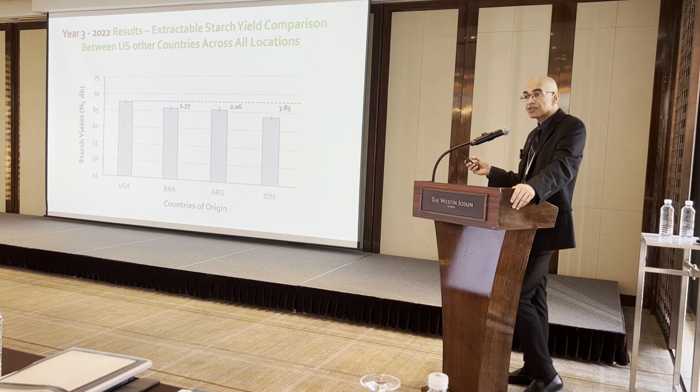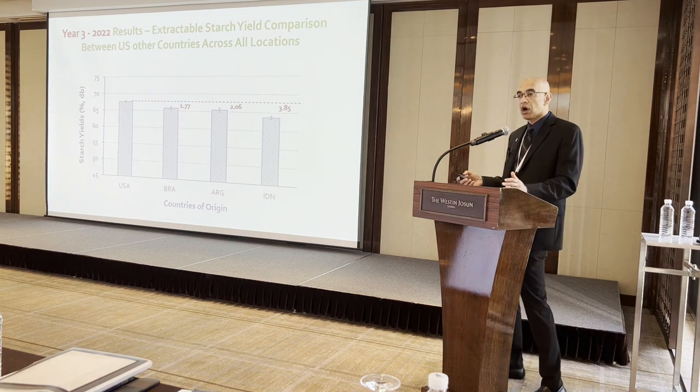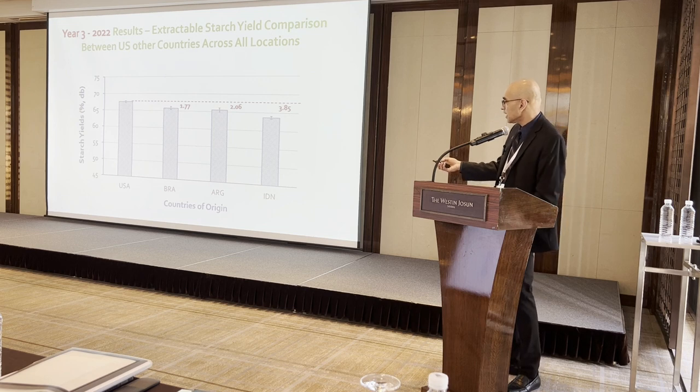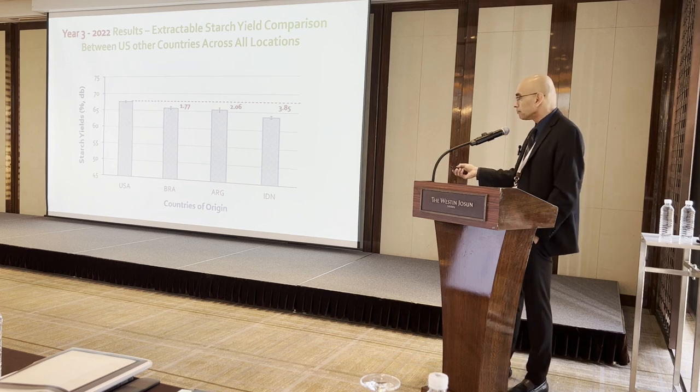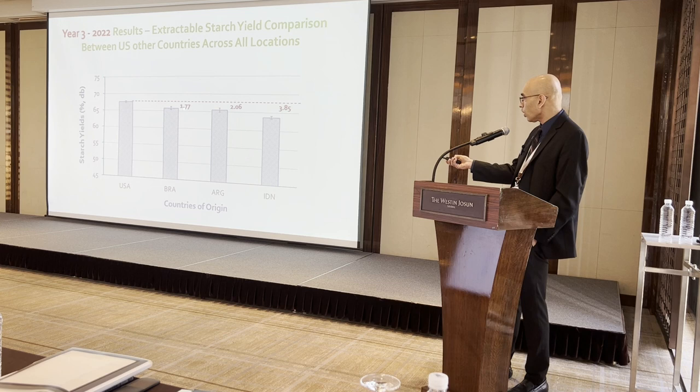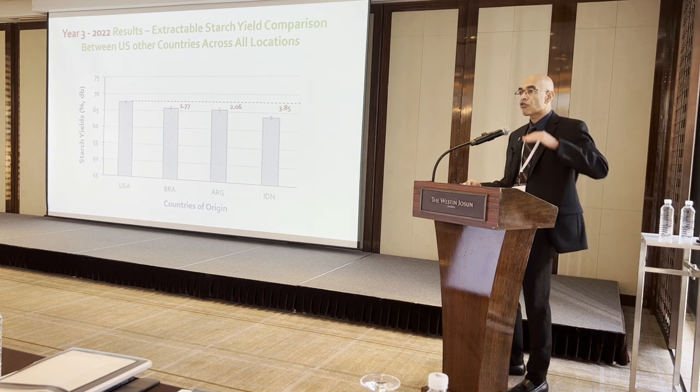Year three data is still being completed as some samples at some locations are missing, but preliminary data again shows US corn compared to Brazilian, Argentinian, and Indonesian corn resulting in about 1.7 to 3.8% higher starch yields across locations.